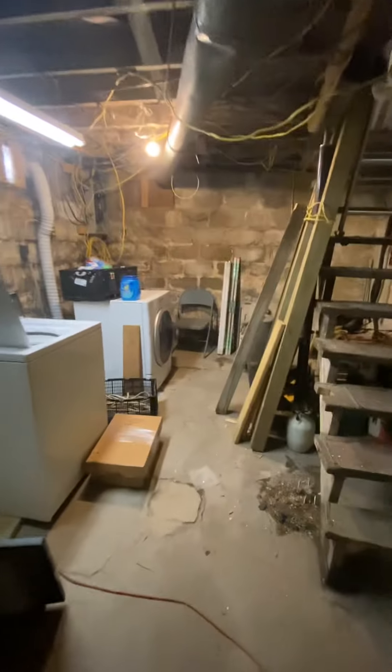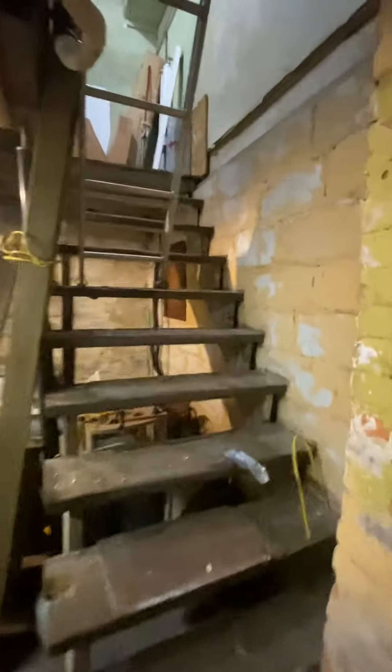It looks like a newer furnace, possibly a newer water heater. Not in bad shape. Just a basic basement you'd want to clean up. Build some new stairs here.